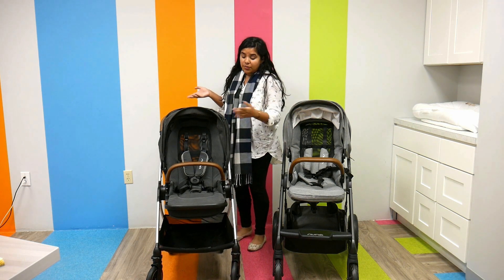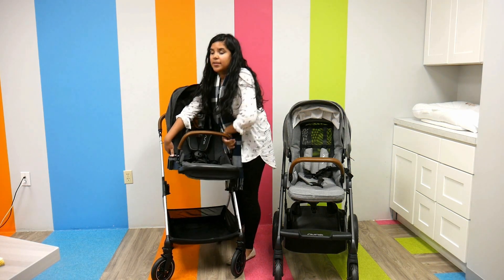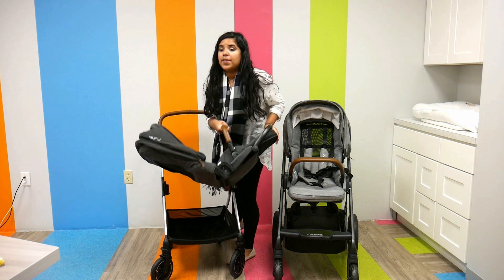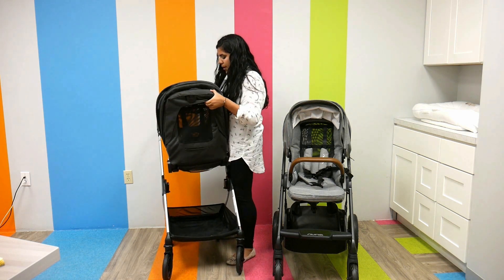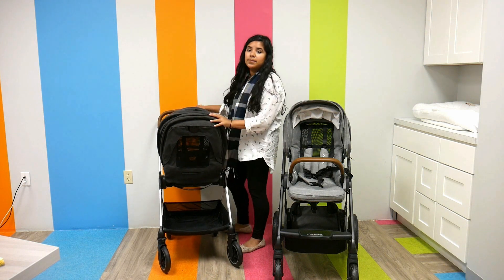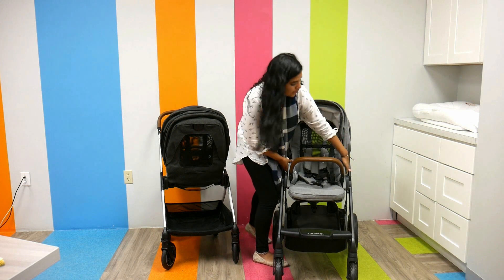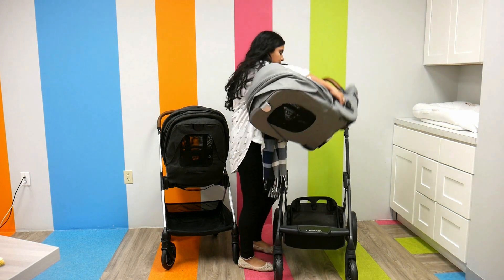Both seats are reversible, which is super nice. Depending on your comfort as a parent, when you have a newborn you might want them facing you. Both are completely reversible and super easy to use. The Mix is also reversible — just move it.